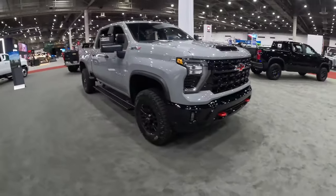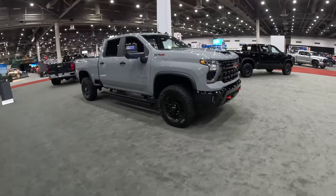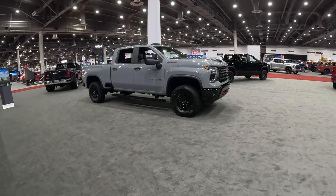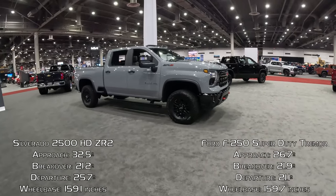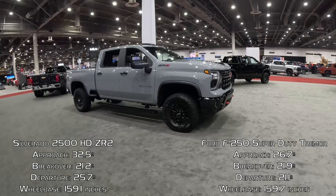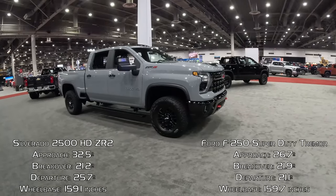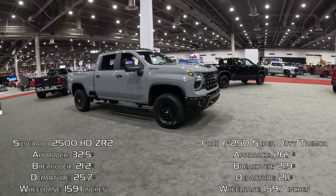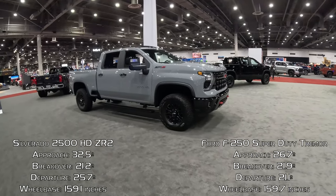Let's talk some of the performance and capability of this one. Numbers: approach angle 32.5 degrees, breakover 21.2, departure 25.7, and 11.6 inches of ground clearance with a 159.1-inch wheelbase.